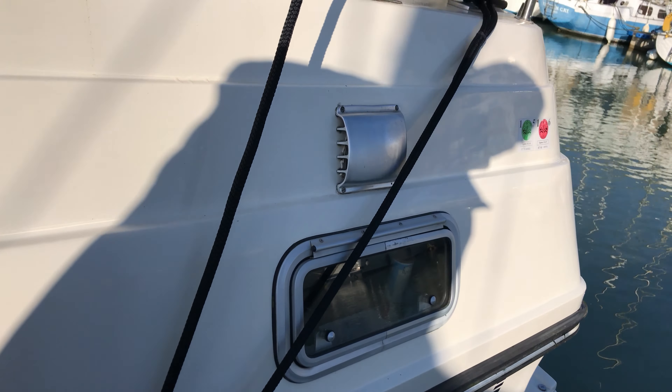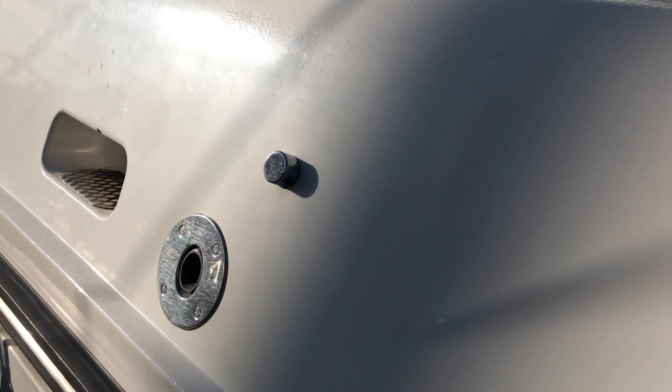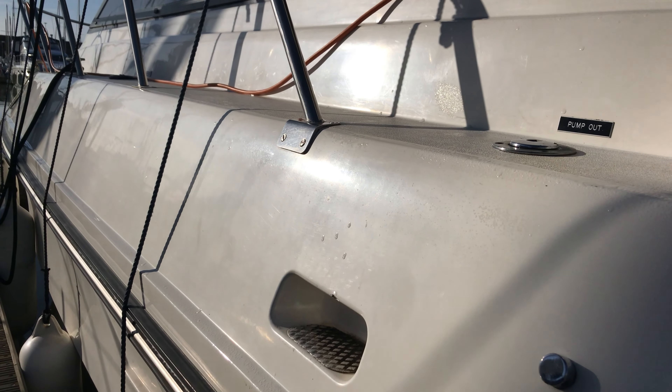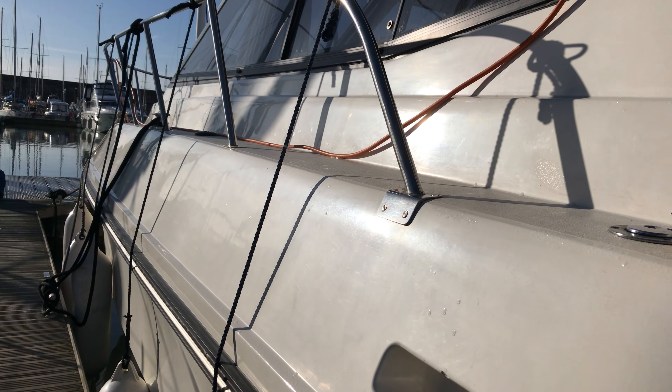Coming to the after section, you can see the window into the galley and a nice swim platform aft. This has been Tim from Boatshed Brighton Yacht Brokers with a look around this Birchwood T31. For more information go to BoatshedBrighton.com for lots more pictures, videos and virtual reality — hope you enjoyed the tour and we hope to see you soon, have a great day.